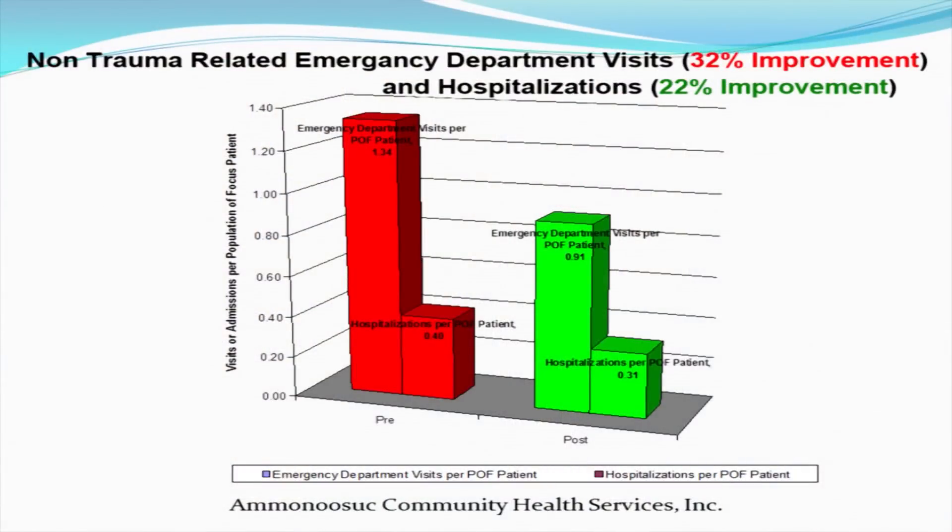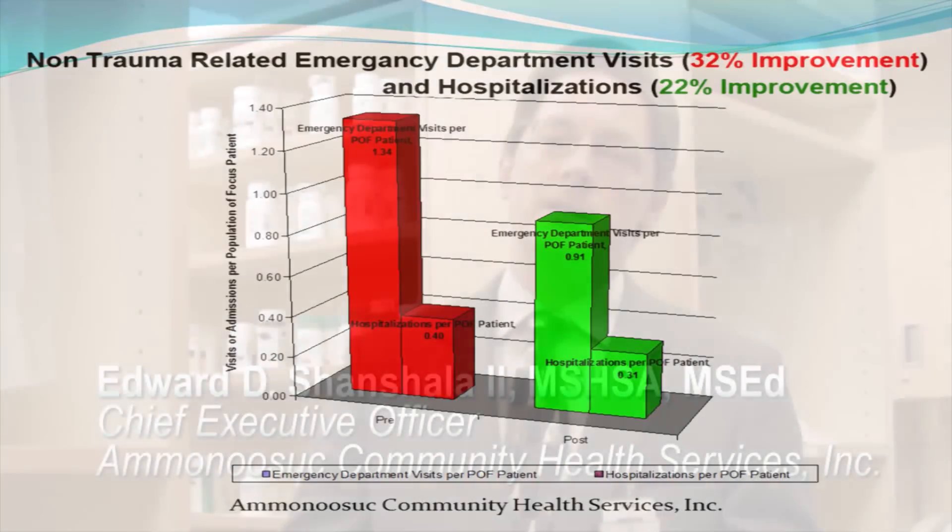In addition to that, upon review of the data, we looked at emergency department use for non-trauma, and we looked at hospitalizations for non-trauma. When we looked at the data, we realized that from the prior year to the collaborative to a year after the collaborative, there was a 22% decrease in hospitalizations and a 32% decrease in emergency department use.